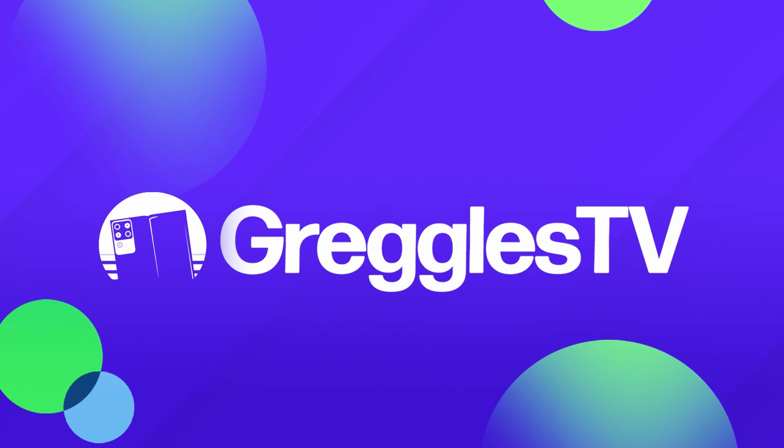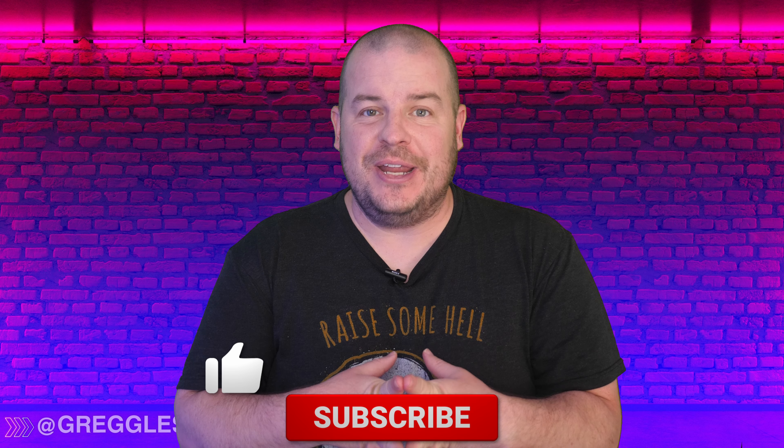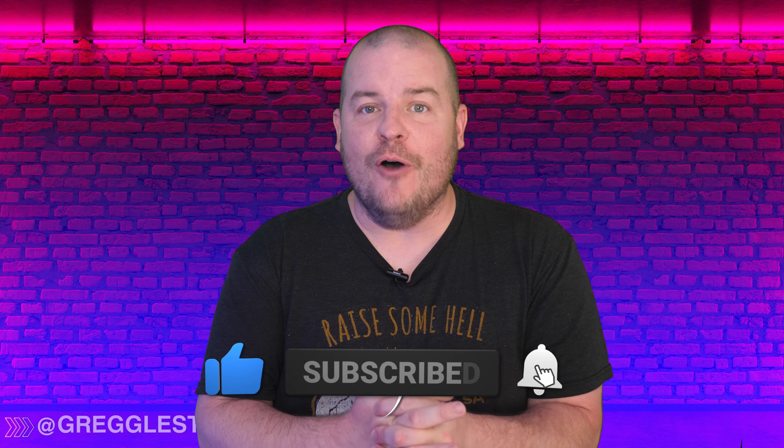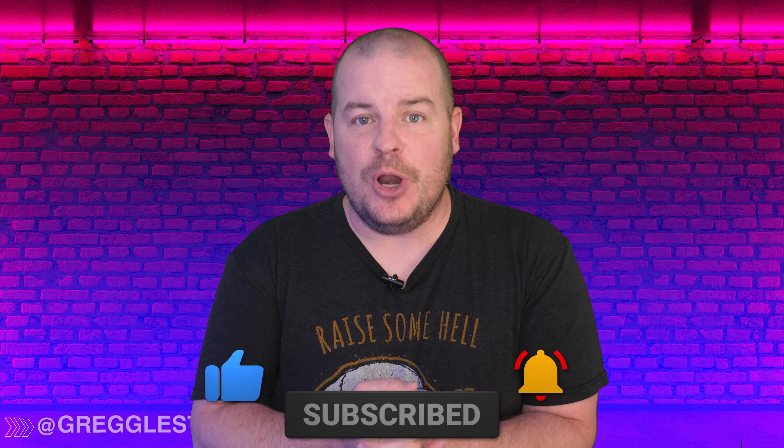What is going on guys? Welcome to Greggles TV Daily, your source for daily tech news. Make sure you subscribe so you know what's going on in the world of tech. How is everyone doing? I hope you're having a fantastic day. I've got one story for you, no questions. If you have a question, leave it in the comments down below with the hashtag question. We'll answer it in tomorrow's video. Without further ado, let's jump into the tech news.